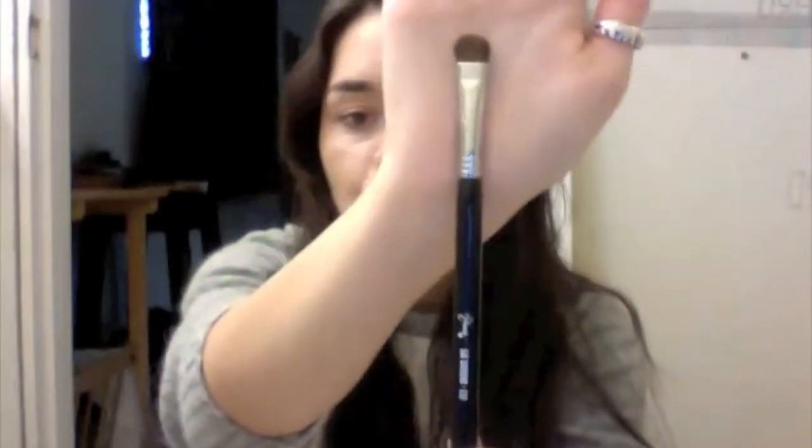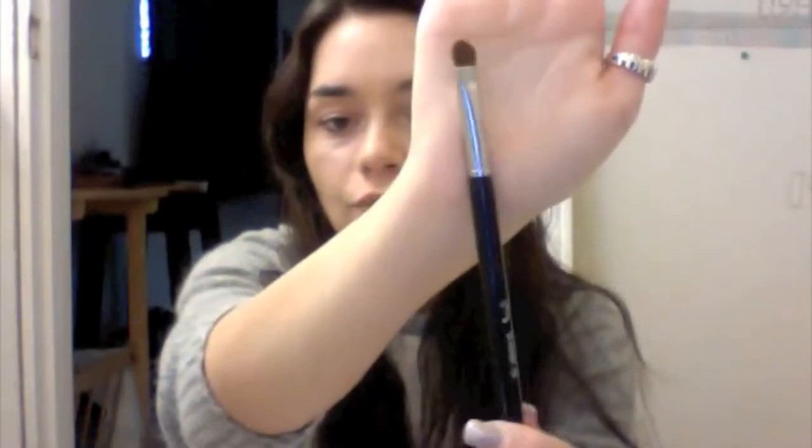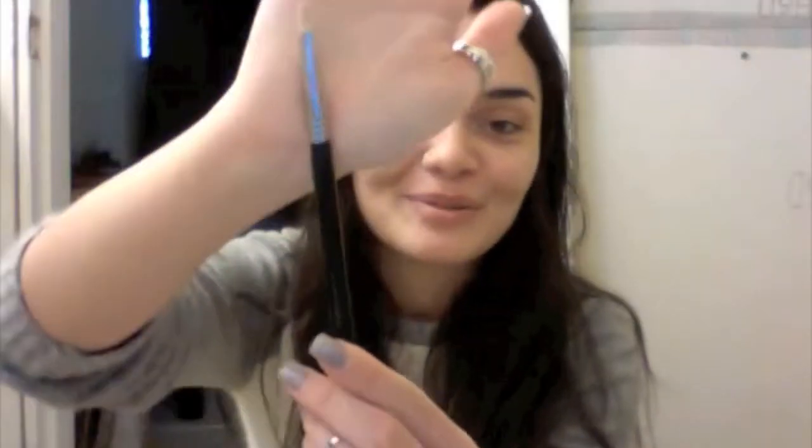I got two brushes from Sigma. First is the E55 shading brush, which is just to pack color all over your lid. I've used it already and I freaking love it — big surprise, because I love all of Sigma's brushes. Next I got the E30 pencil brush, and I absolutely love this brush. I love it to smoke out my lower lash line and to put pigments in my inner V to brighten up the eyes.